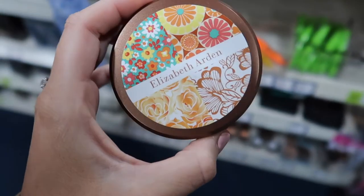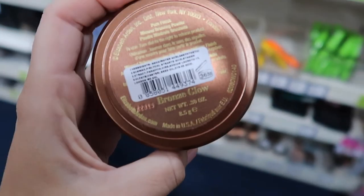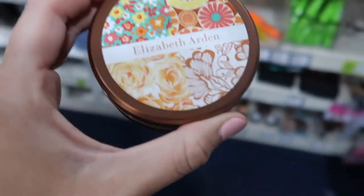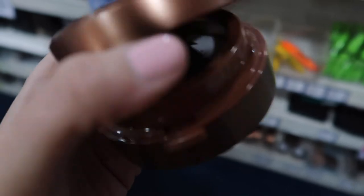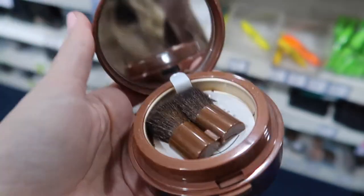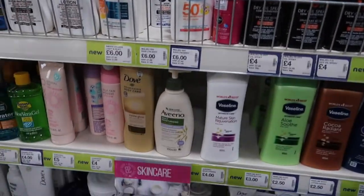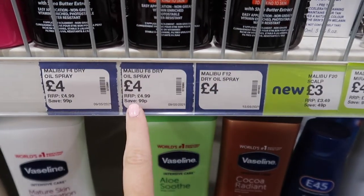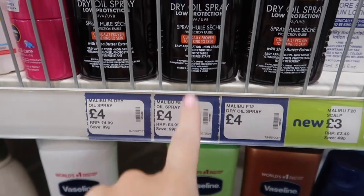This is the Elizabeth Arden — I think it's called the Bronze Glow — and the saving is £22 so it's only £5 now. It comes with two little brushes inside and a little compact mirror, so I'm going to try that out. They have a huge selection of sun creams and oils, all around 70% off — the Malibu oil is £4, whereas when you get abroad this is like £20 a bottle.